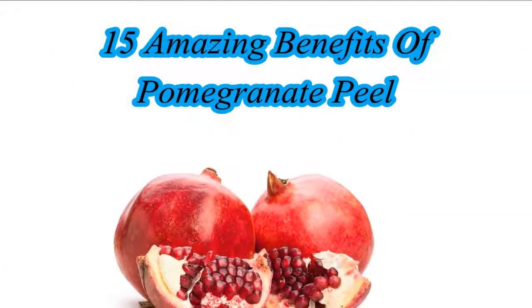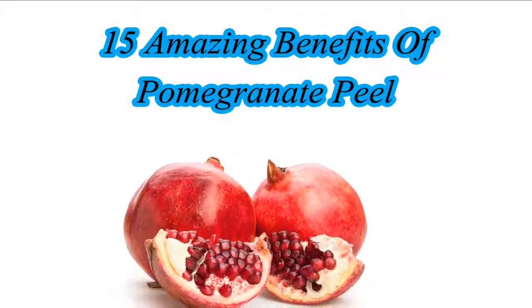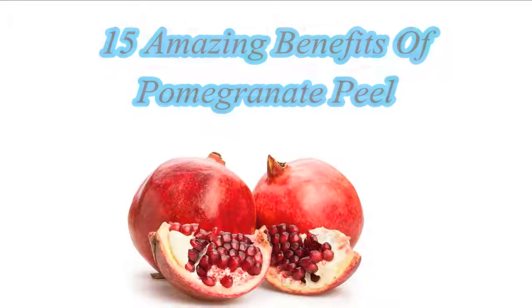Hello Friends! In this video we will see 15 Amazing Benefits of Pomegranate Peel. Let's start.